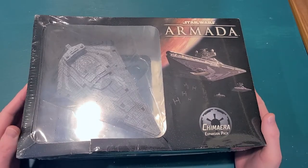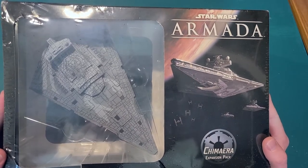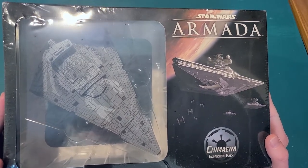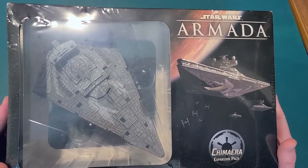Hey guys, today we're going to be unboxing the Star Wars Armada ISD Chimera — and ISD stands for Imperial Star Destroyer.